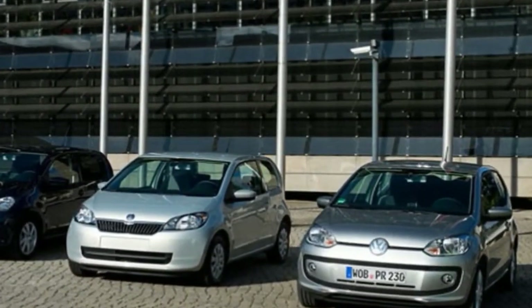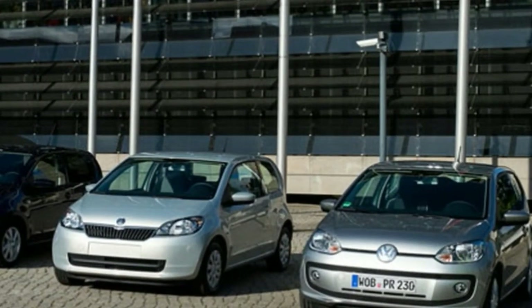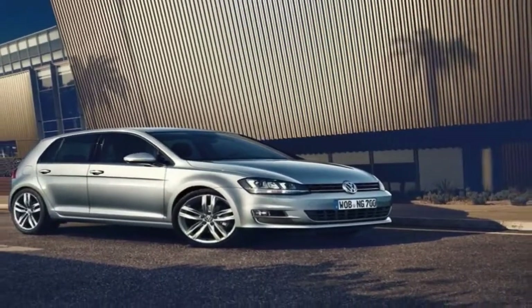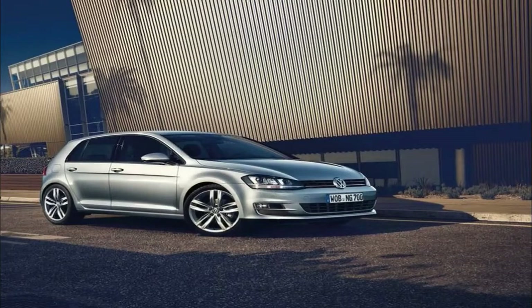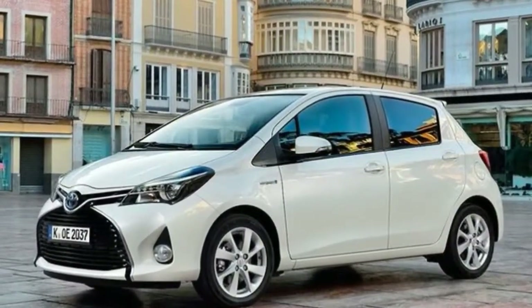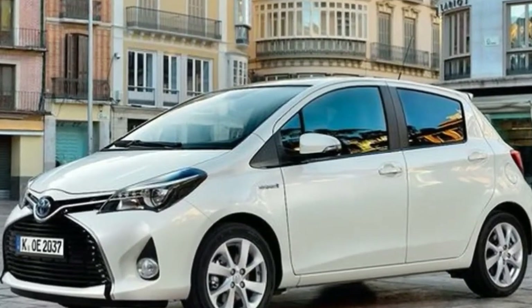The special edition Mii designed by popular women's magazine Cosmopolitan gives the small Seat a more fashionable look. There is a choice between violet or white for the outside and inside, black alloys and wing mirrors, and special Cosmo decals across the interior.